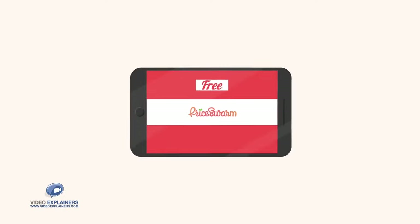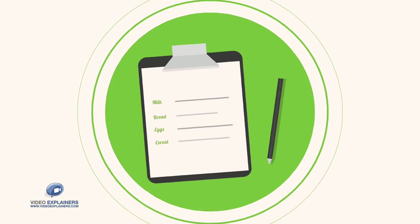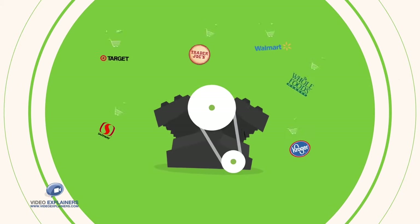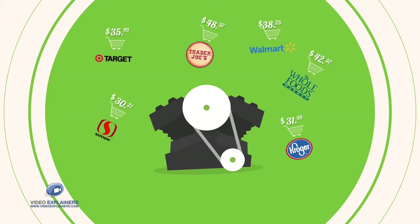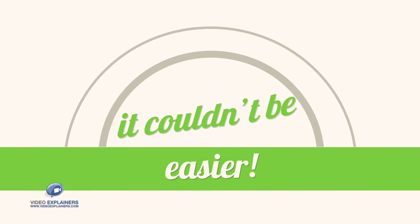Welcome to Price Swarm! Price Swarm is a free, crowdsourced, grocery price comparison app. Simply create your shopping list and Price Swarm's smart engine will show you your basket's price at all grocery stores, and recommend the cheapest places to shop at. It's quick and it couldn't be easier!